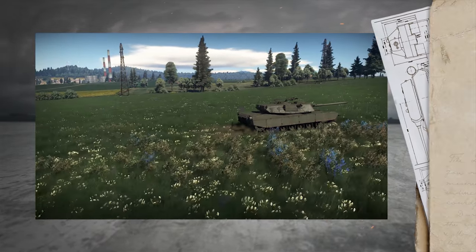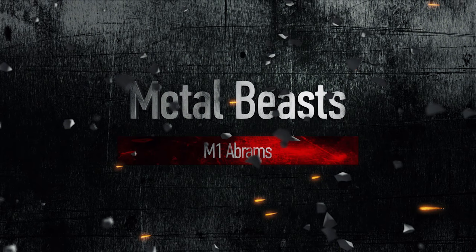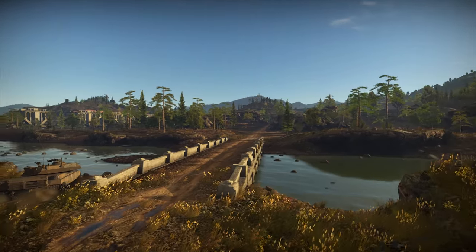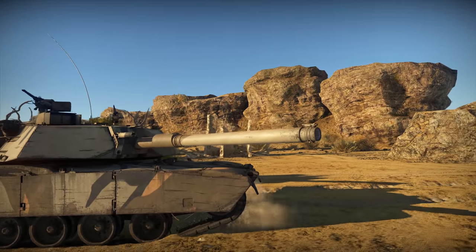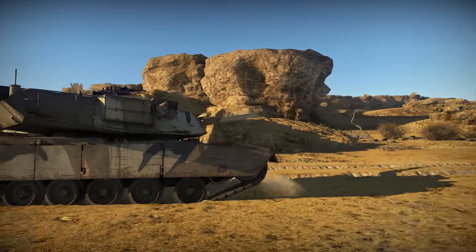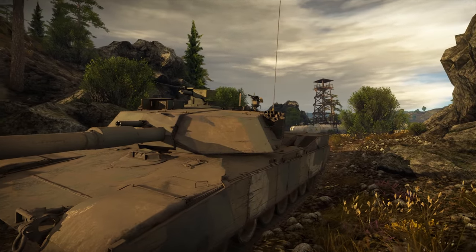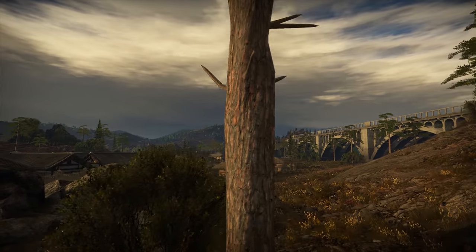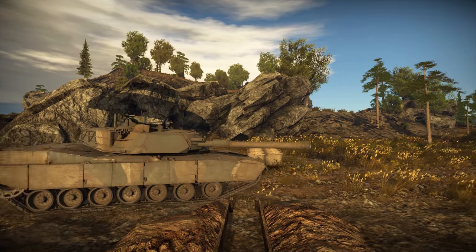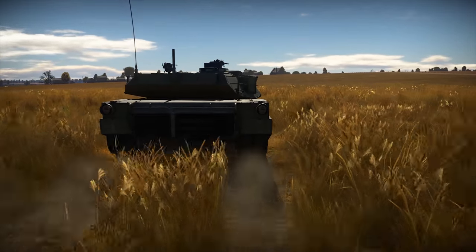let's start with the new star of War Thunder, the M1 Abrams. Our guest today is a pure legend, a symbol of the modern U.S. ground forces, hero of many conflicts and all that. Meet the M1 Abrams. First of all, let's look at the engine. Apart from being outstandingly loud, it provides as much as 1,519 horsepower, which leads to a maximum of 72 kph.